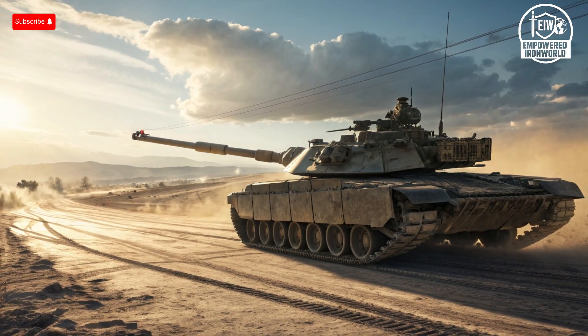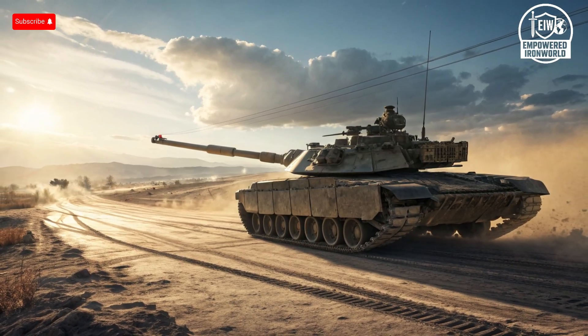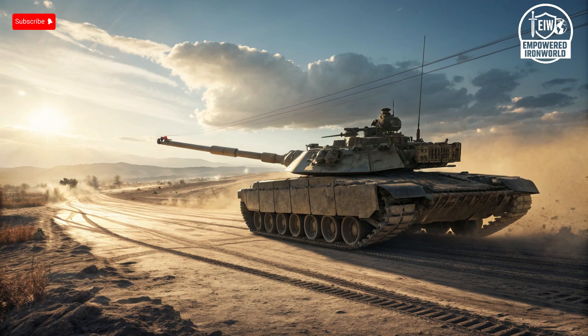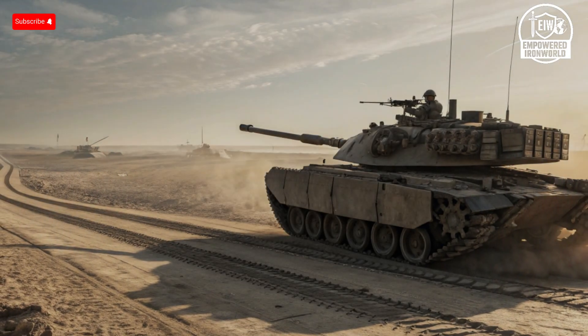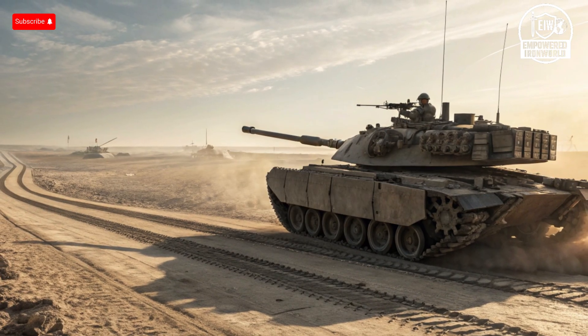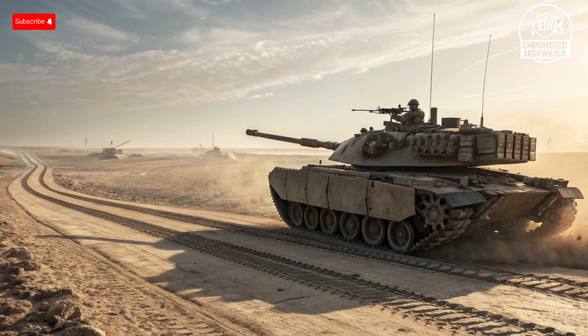The T-14 Armata, in contrast, uses a diesel engine producing around 1,500 horsepower, providing a comparable top speed but slightly better fuel efficiency. Its advanced suspension allows the tank to maintain stability while firing on the move and provides smooth handling over rough terrain. What sets the Armata apart is the integration of its active protection system and automated ammunition handling, which reduces reaction times and increases the effectiveness of its 125mm cannon, especially against high-value targets.